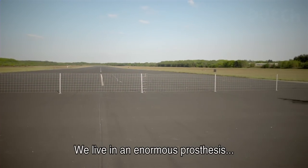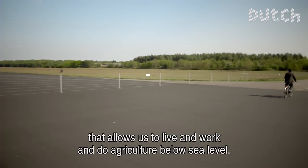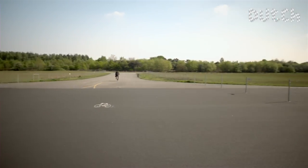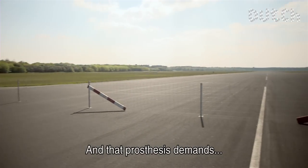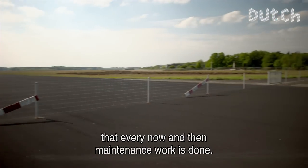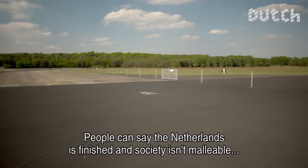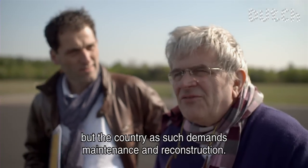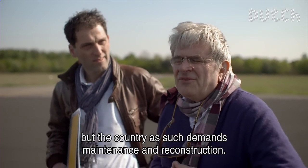We live in an enormous prosthesis that allows us to work in the sky, to live, to have recreation, to build land and so on. And that prosthesis just ensures that there is a good understanding. You could say that the Netherlands is artificially made, and the idea of a purely natural society is passé — but the land where we live requires that permanent understanding and building.